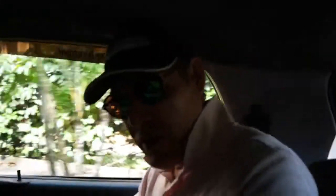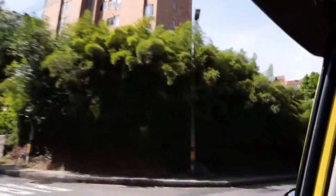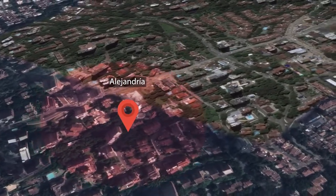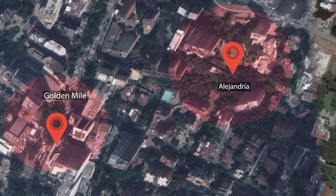I'm super stoked about today because we're going on another property tour. We're looking at a couple apartments. The reason I'm really excited about the first property we're going to is it's on one of my favorite streets in Alejandria, which is this little tiny neighborhood in Poblado — just really quiet, right next to the Golden Mile. Great location. I've got high hopes for the apartment we're going to right now.